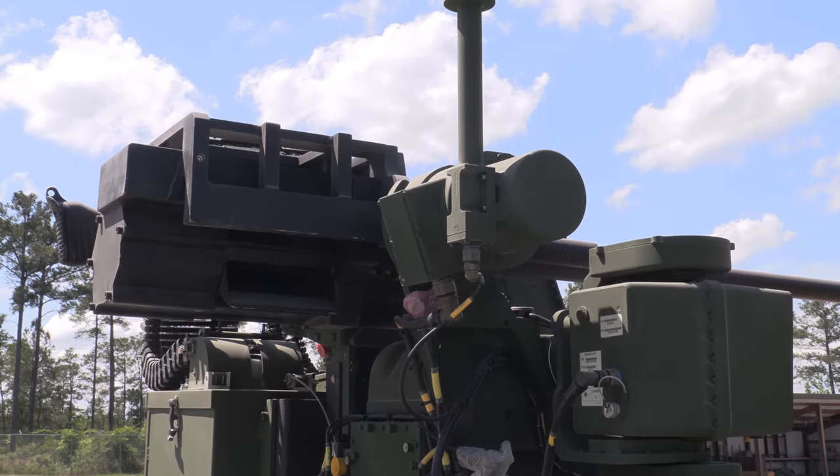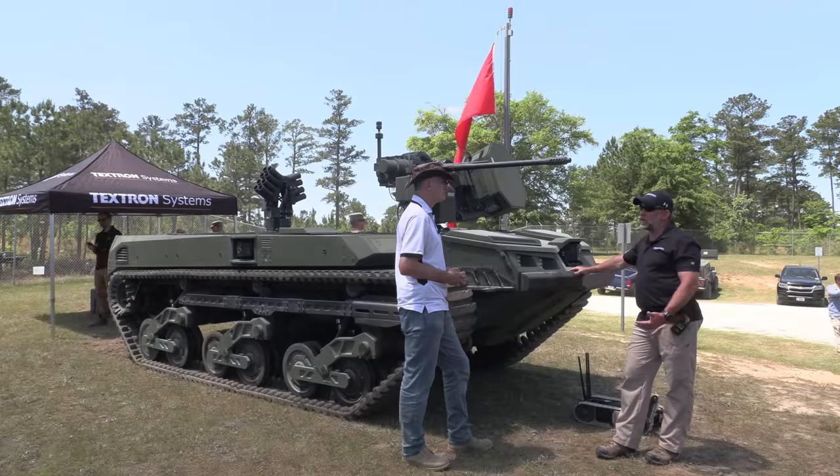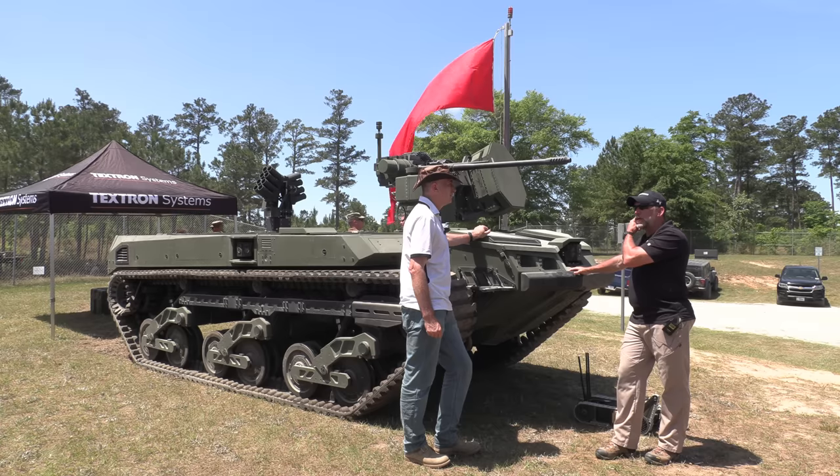So we're talking observation drones, suicide drones, like Switchblade? All of the above. Last week at Fort Sill we were getting solid hits at range with this system.